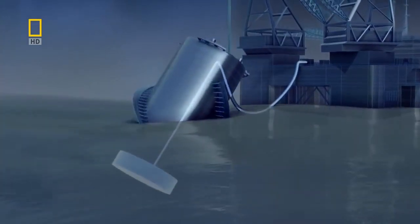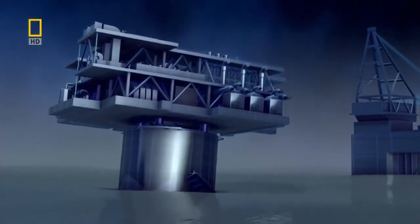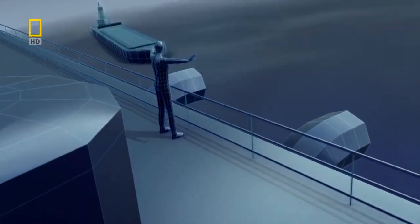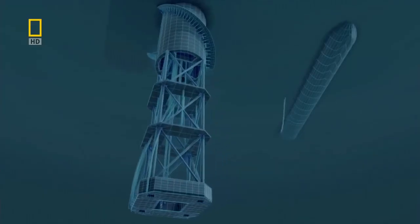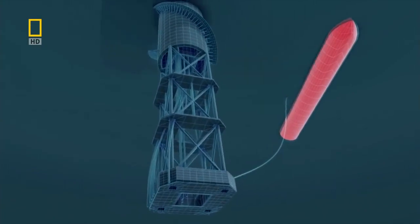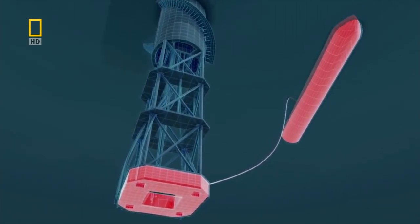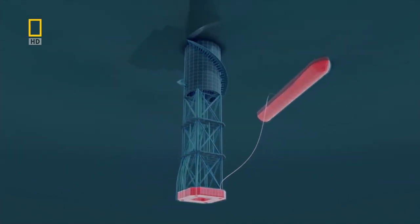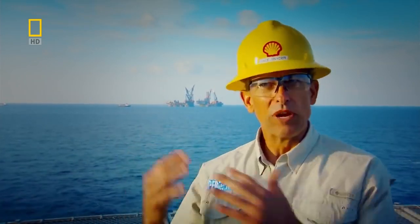Once the bottom half is upright, it isn't very stable — as soon as the deck is added, the rig gets very top-heavy and could easily flip. The solution is 13,000 tons of pulverized iron ore, pumped into a tank at the bottom of the spar. This gives Perdido an extremely low center of gravity, making it impossible to flip. On other floating structures, weight and stability is a real issue — but on a spar, that problem doesn't exist.